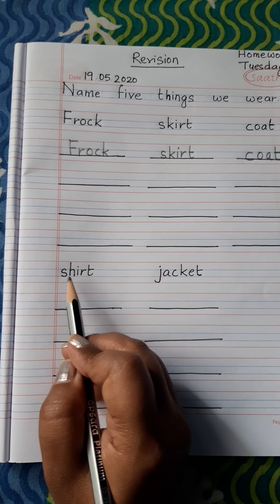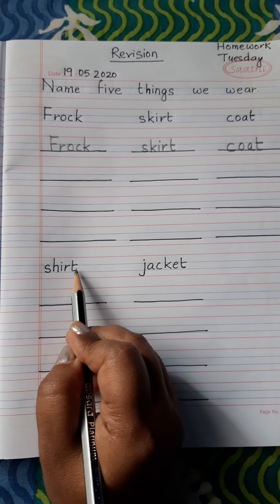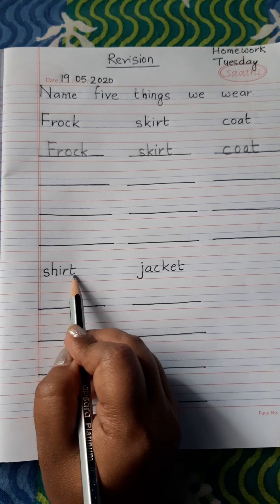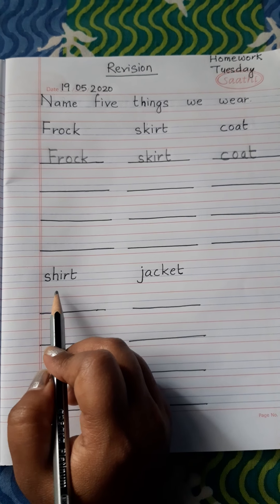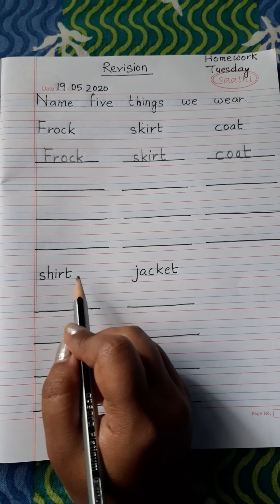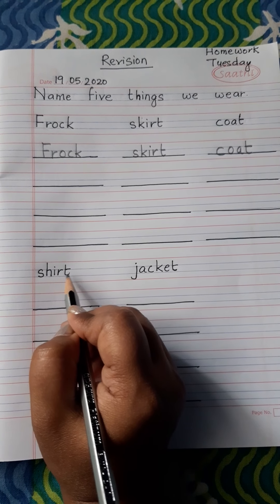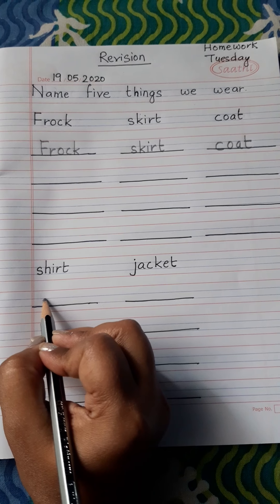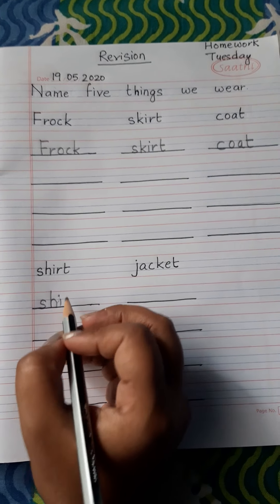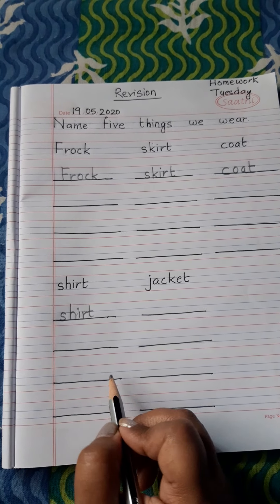Next: shirt. S-H-I-R-T. Shirt. Shirt is also a type of cloth that a boy or a girl wears. We wear it in school. S-H-I-R-T. Shirt. So let me write here: S-H-I-R-T. Shirt. You have to write here, write here and here.